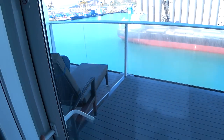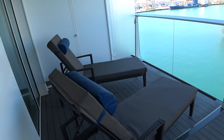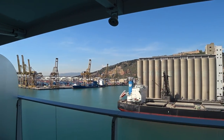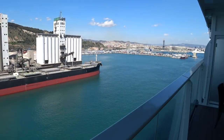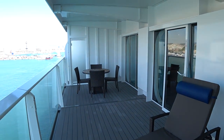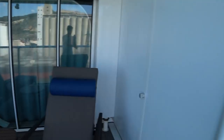Let's have a look outside on the veranda — it's a nice wide, spacious veranda. As you can see, we're actually in the port of Barcelona today.